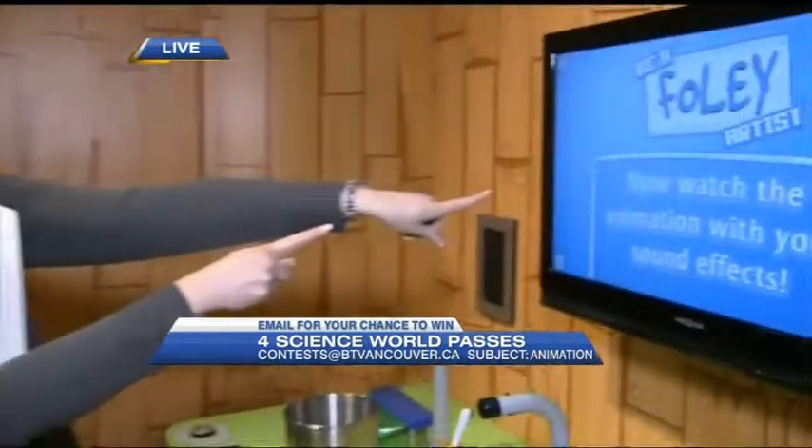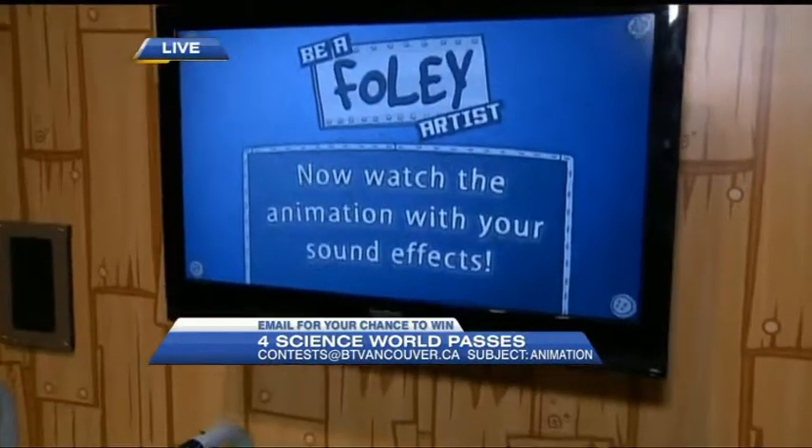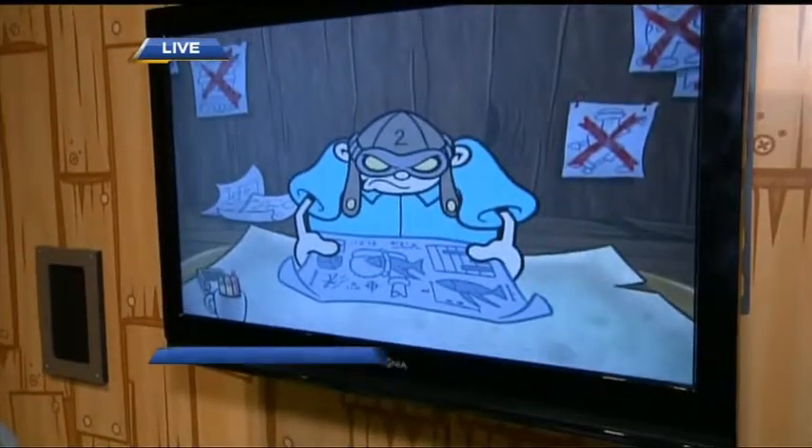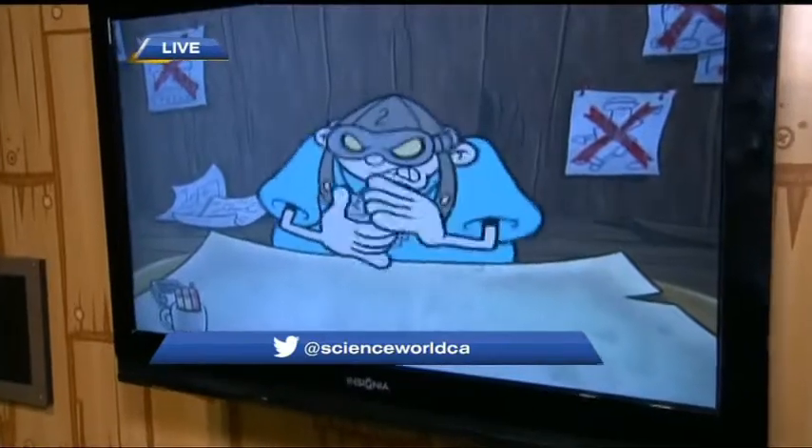Apparently I'm not a very good Foley artist, but take a look at this — here's what it looks like. For more details you can check it out at Science World, and we've also got your chance to win four passes to Animation featuring Cartoon Network. Drop us an email at contest@btvancouver.ca, subject: animation. This whole exhibit is a behind-the-scenes look at animation where you get a chance to be a director, a storyteller, an artist. In this case we were doing pixelation.